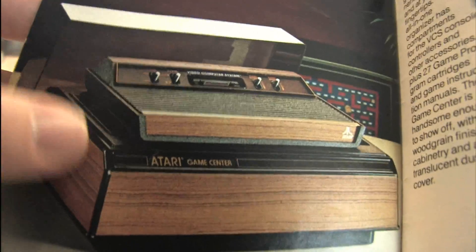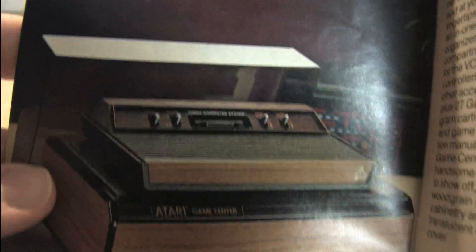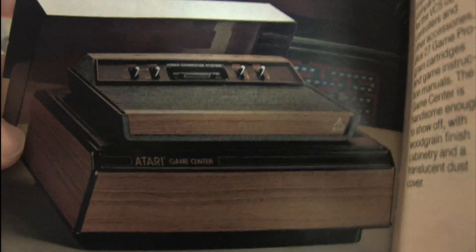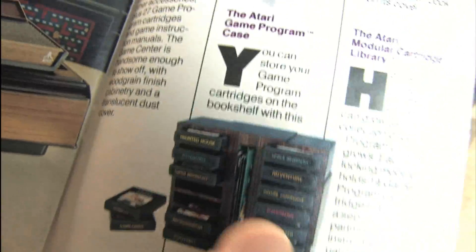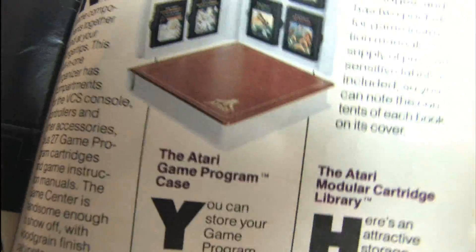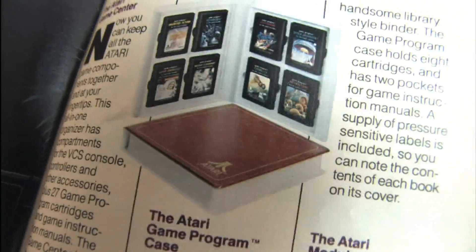And then to conclude the catalog — if that's not the ultimate Atari accessory, I don't know what is: the Atari Wood Grained Game Center, which came with a turntable lid to keep dust off your Atari. That's beautiful. If you have one of those, that should be the centerpiece of your home. There's also a nice little collection of Atari game storage accessories. And a book with faux vinyl or leather — it's like a Trapper Keeper for Atari cartridges.